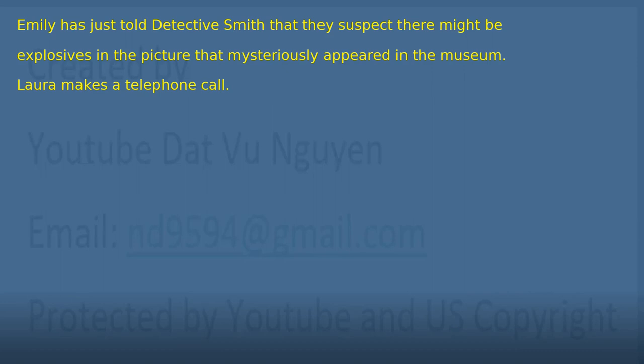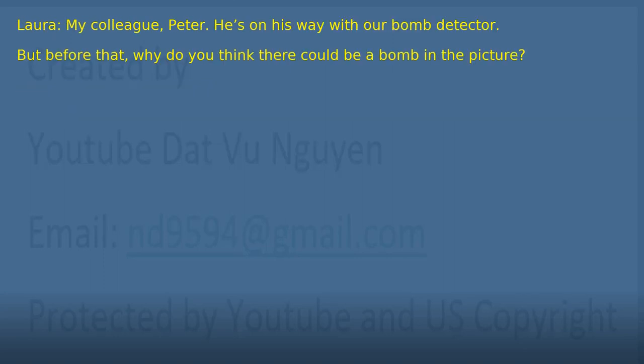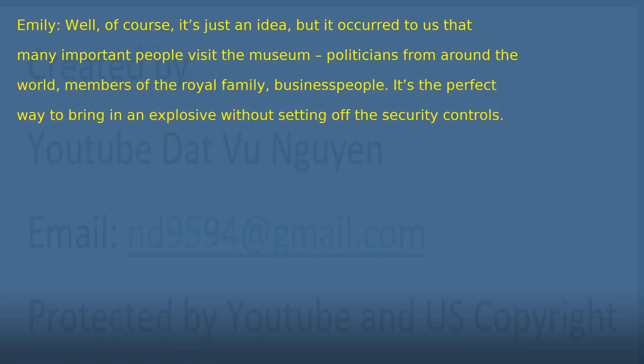Chapter 8: The Bomb. Emily has just told Detective Smith that they suspect there might be explosives in the picture that mysteriously appeared in the museum. Laura makes a telephone call. 'Who did you call?' 'My colleague Peter. He's on his way with our bomb detector. But before that, why do you think there could be a bomb in the picture?' 'Well, of course, it's just an idea. But it occurred to us that many important people visit the museum — politicians from around the world, members of the royal family, business people. It's the perfect way to bring in an explosive without setting off the security controls.' 'Well thought. It's, of course, a possibility.'